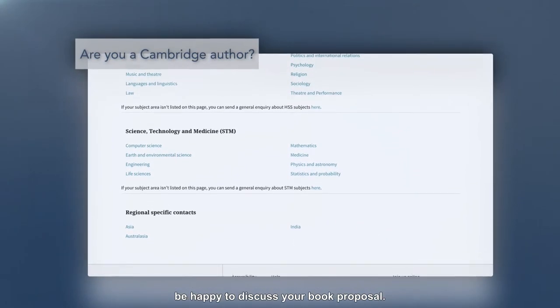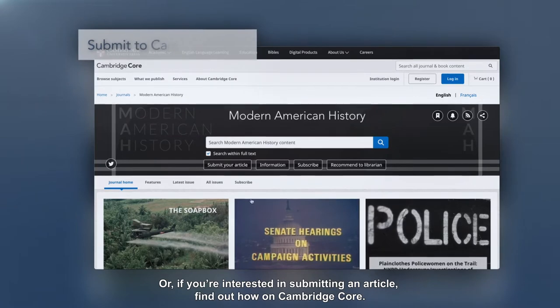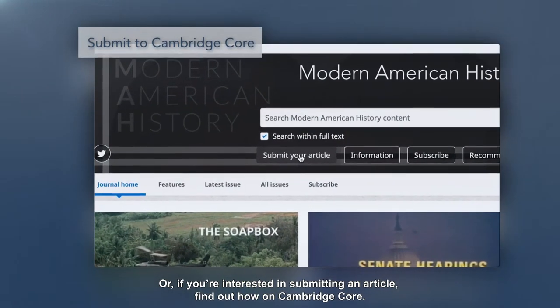Contact one of our editors who will be happy to discuss your book proposal. Or if you're interested in submitting an article, find out how on Cambridge Core.